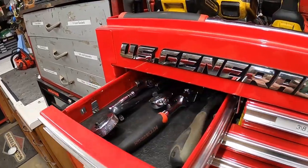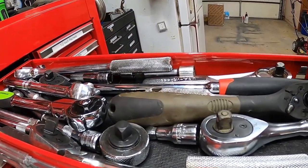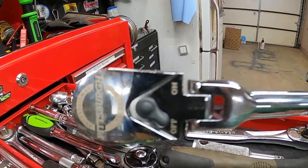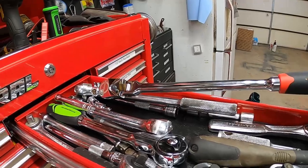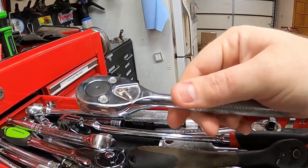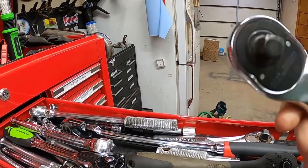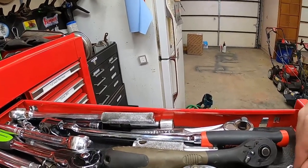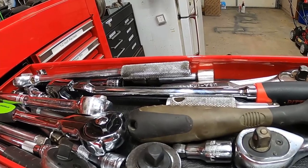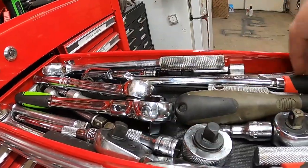Moving on to the second drawer, which is my 3/8-inch ratchets and extensions — again mostly Harbor Freight. I just picked up the Pittsburgh Professional 3/8 long-handle flex head recently. My most-used 3/8 ratchet is a Proto 5249 — it's been an overall good ratchet with no issues. I'd like to upgrade to some Snap-ons or Macos with a lifetime warranty eventually, but what I have works fine for now.